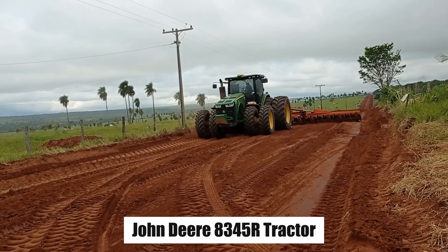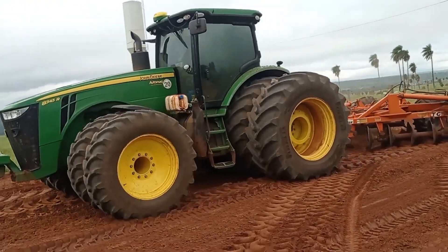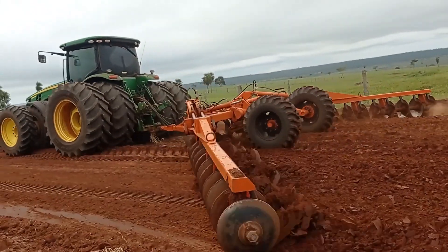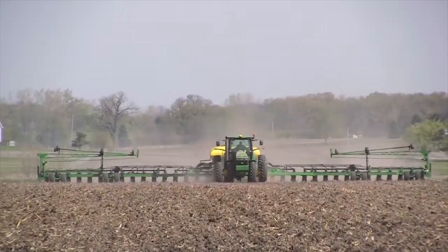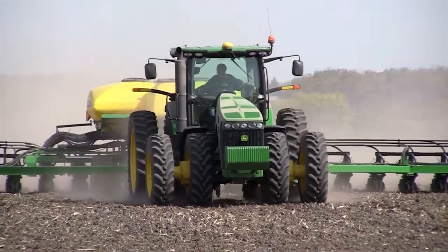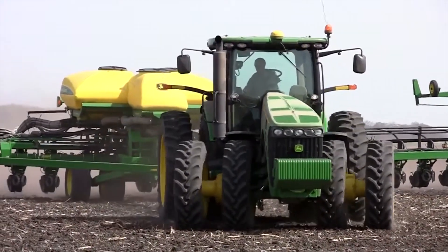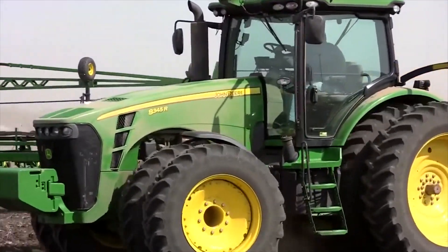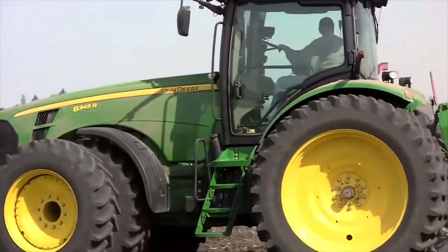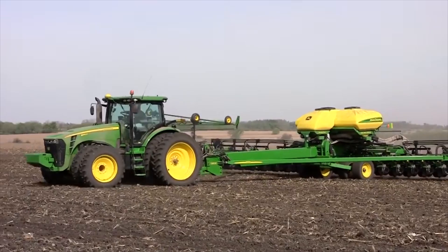John Deere 8,345R Tractor is a powerful agricultural tractor renowned for its versatility and efficiency. This heavy-duty machine is part of John Deere's 8R series, known for its reliability in tackling various farming tasks, specifically 345 horsepower, making it suitable for handling large-scale farming operations. Equipped with advanced technology, the 8,345R boasts features like GPS guidance, auto-steering, and precision farming capabilities.